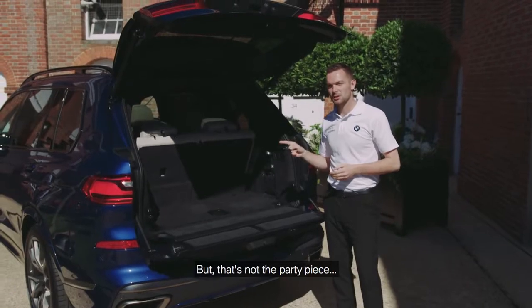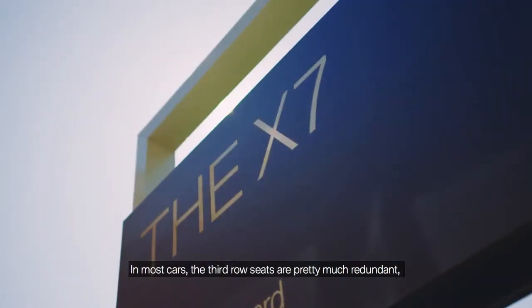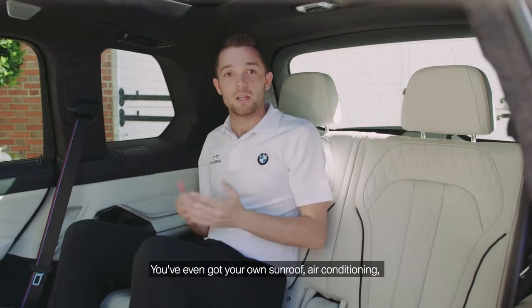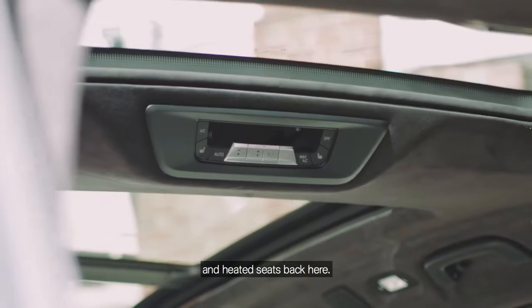But that's not the party piece. The party piece is those third row seats. In most cars, the third row seats are pretty much redundant, unless you want your legs chopped off. But in the X7, there is an exceptional amount of room. You've even got your own sunroof, air conditioning and heated seats back here.